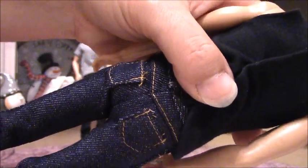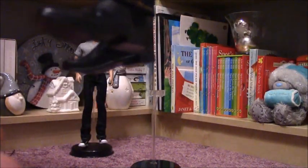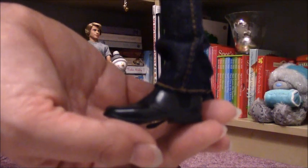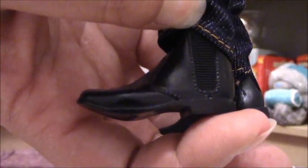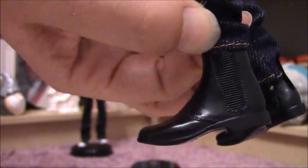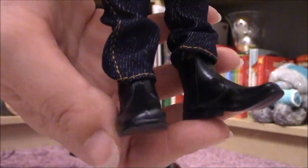Here is his pair of jeans, a nice one. And he has got this kind of... what are they called? Like cowboy boots, this shorter version. Yeah, now you can see it. Looks really nice.